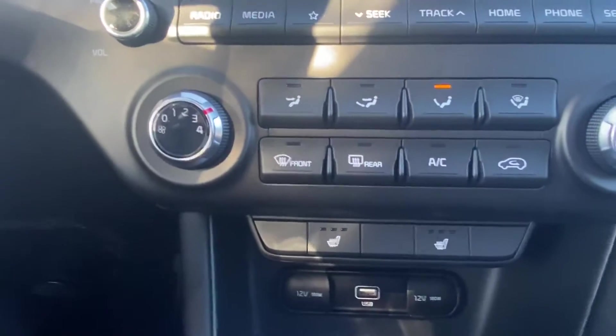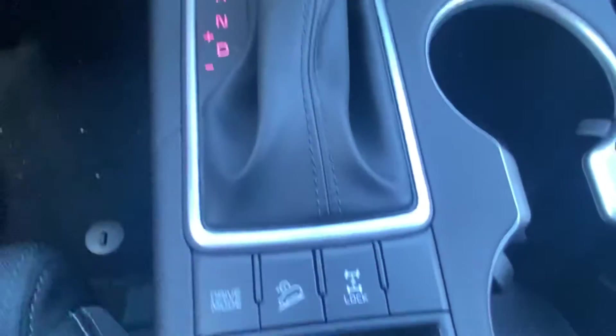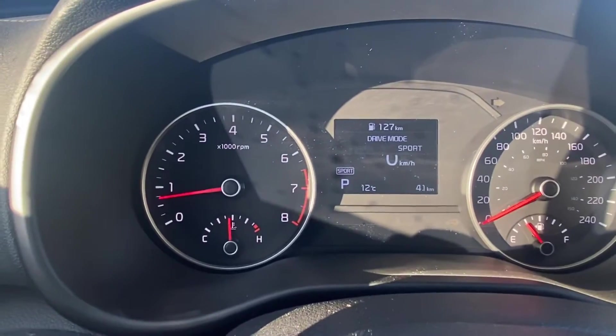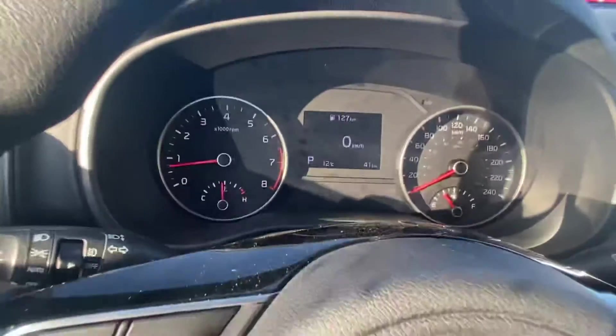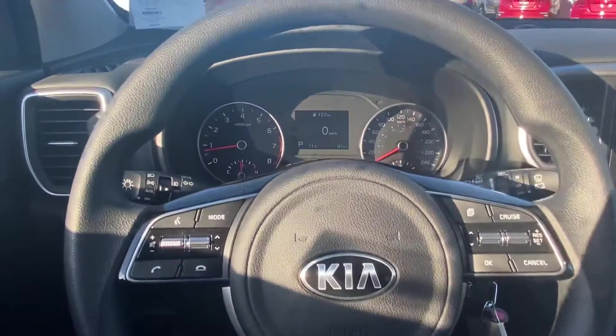Heated seats for both driver and passenger, as well as drive mode selects down there. That gives you Eco Mode and Sport Mode, perfect for both conserving fuel and getting that extra get up and go on the highway.